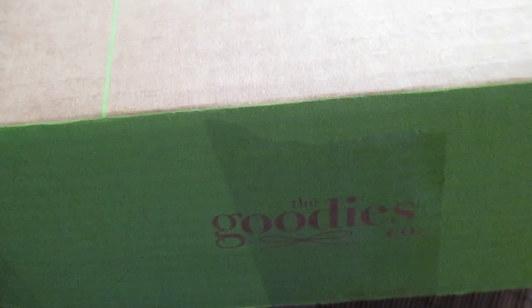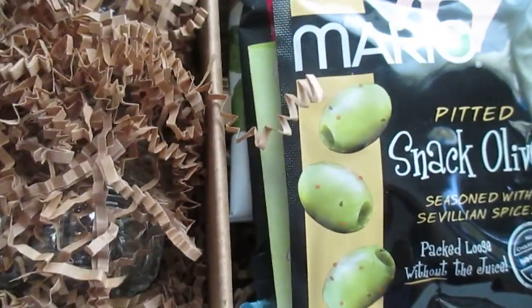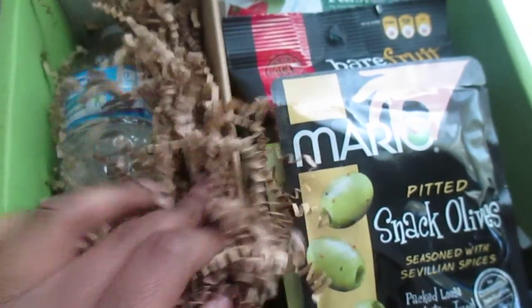Hi everyone, hope you're well. Today I'm coming at you with the Goodies Box, so let's just get right into it. It looks nice and full.